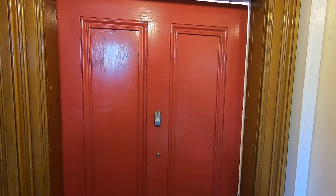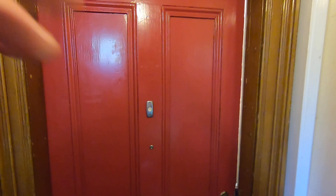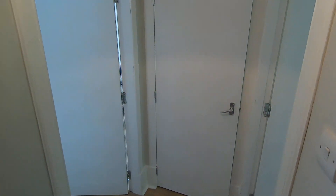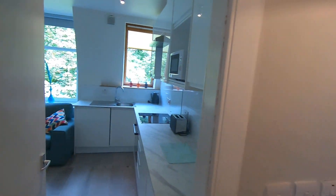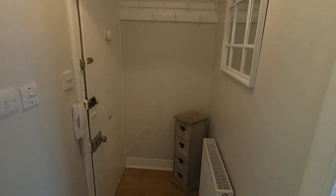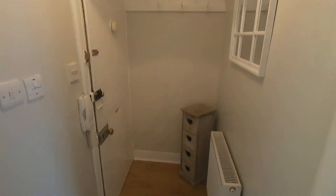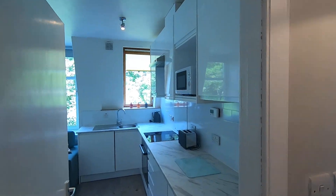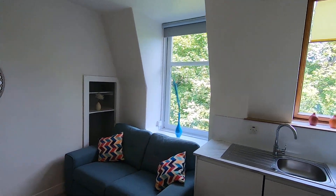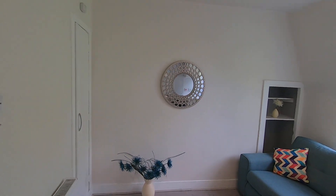Welcome to the virtual tour of top floor right, 34 Whitehall Place. As you enter the flat you'll find the hallway area, and on the right of the hallway you'll be able to find the kitchen and living room space. All this is open plan and benefits from a lot of natural light coming into the room.